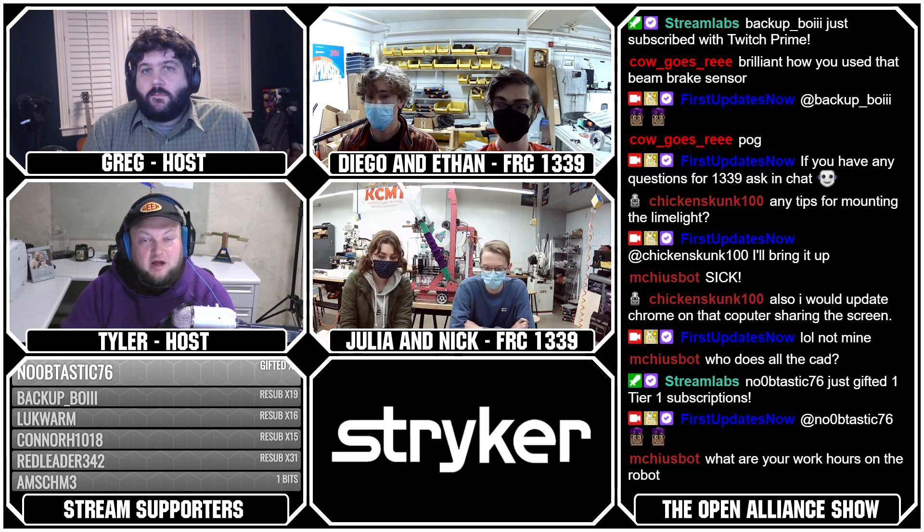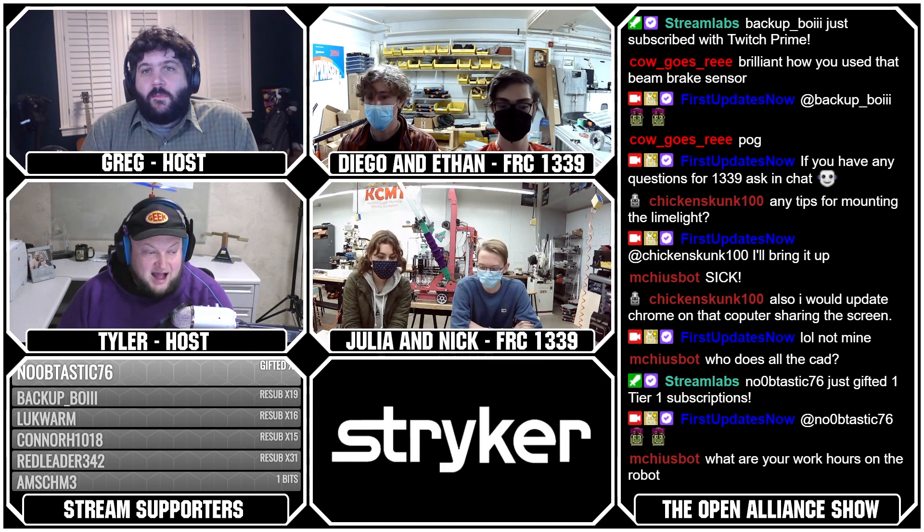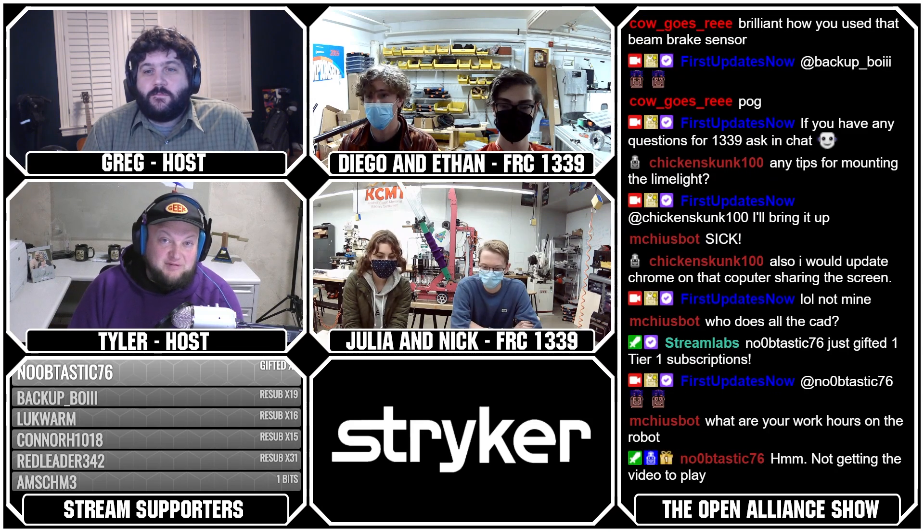Before we wrap up, anything else to cover? I don't think so, that's about it. Well, Angel Botox, it's awesome to see your progress once again. Can't wait to see even further progress before your week two event. Very much looking forward to seeing what you have to offer, and really appreciate you taking the time.